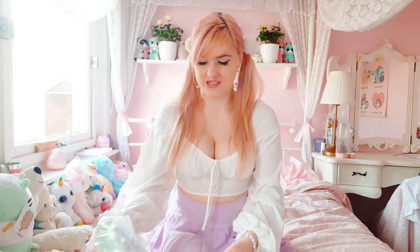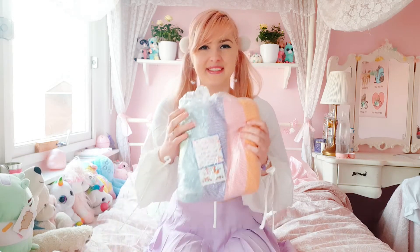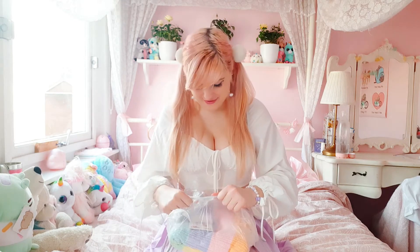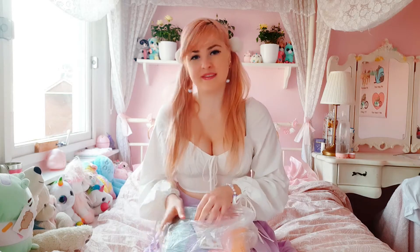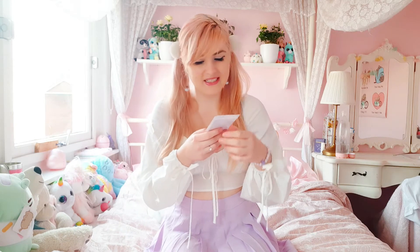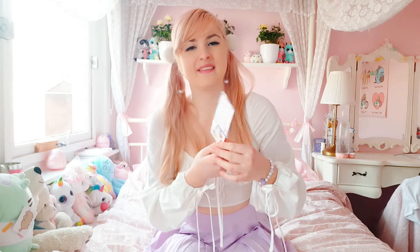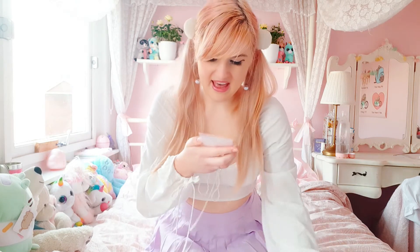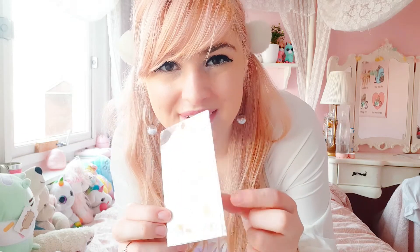Okay so when I open the package, this is what I see. I'm just going to take it out of the plastic. Let's first look at the message — there's really cute notepaper. It says 'Thank you so much for buying from me, I hope you'll love it.' And then it has some really cute Rilakkuma stickers which I can definitely use for my penpalling, so that's really exciting.